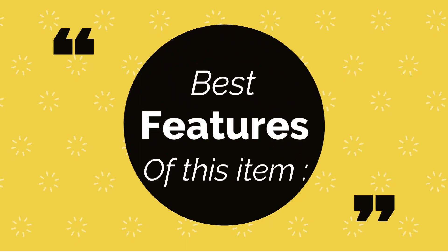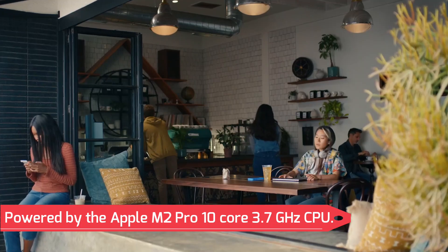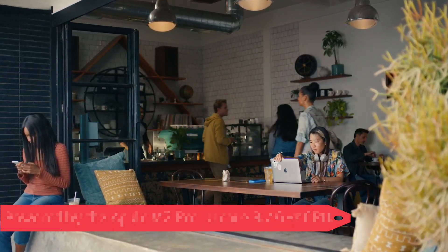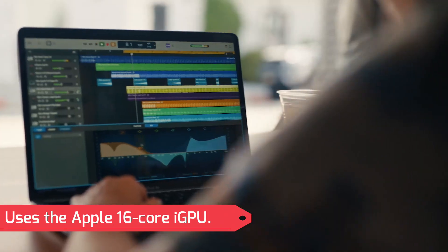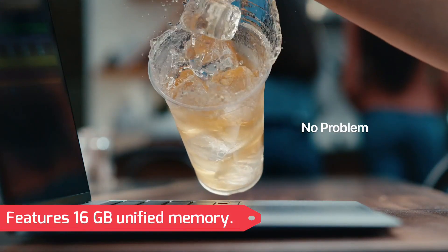Best features of this item: Powered by the Apple M2 Pro 10-core 3.7GHz CPU. Uses the Apple 16-core iGPU. Features 16GB unified memory.